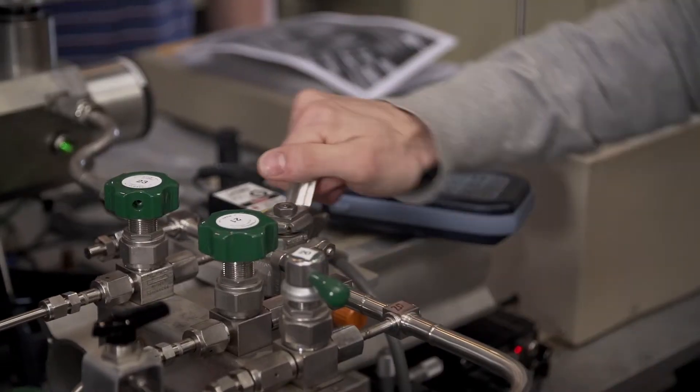Eindhoven is of course a technical university, and I wanted to focus more on the technology part of sustainable energy technology. I wanted to know what is possible with these technologies.